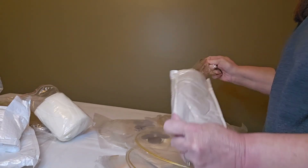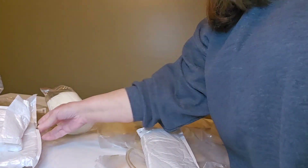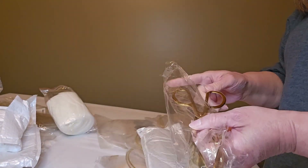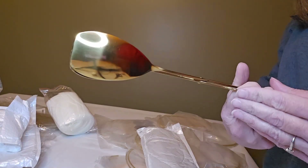Now we have another set of these tongs — I know I just showed you a pair of these. These tongs were $8.48, and they have a nice heavy feel to them.